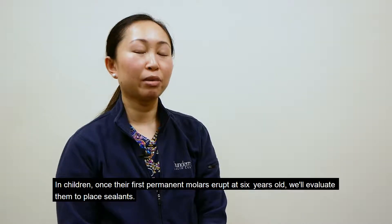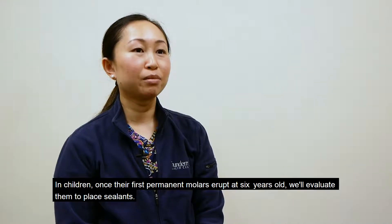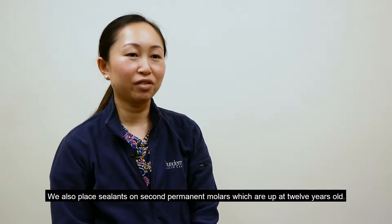In children, once their first permanent molars erupt at six years old, we'll evaluate them to place sealants. We also place sealants on second permanent molars, which erupt at 12 years old.